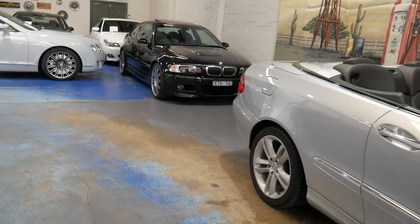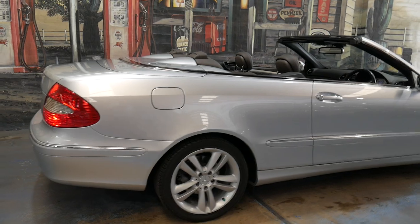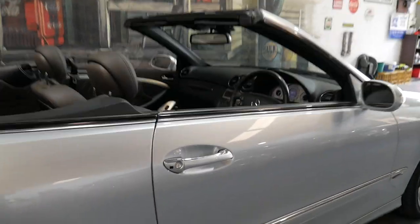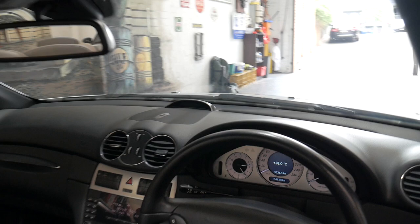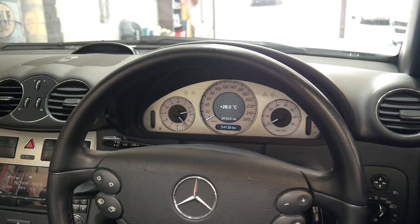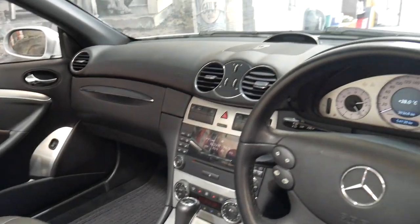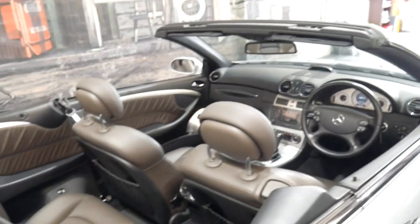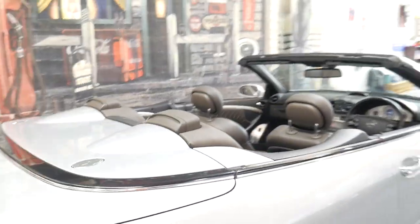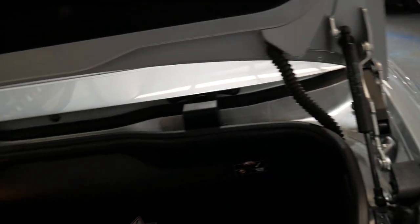If you're looking for a CLK it's low kilometres, serviced by Mercedes, two keys, avant-garde. The avant-garde also got the white dials like the AMG, Xenon headlights, electric driver's seat, and heated seats as well. The soft top's in perfect condition and it has the wind deflector located in here — it's probably never been used.